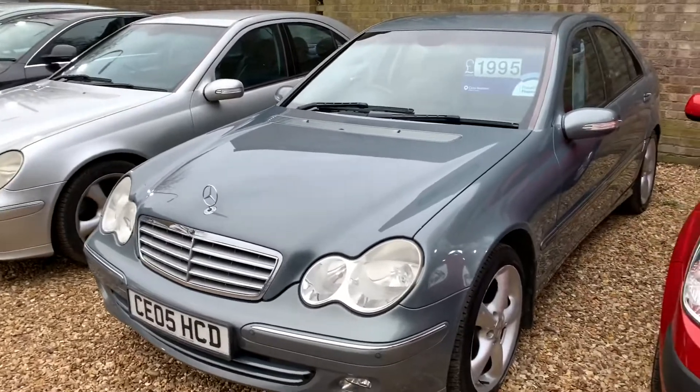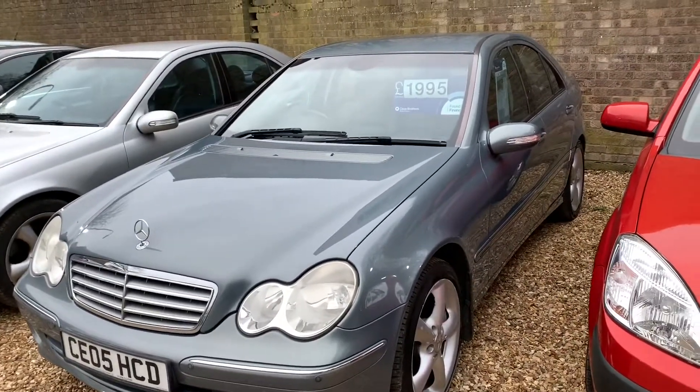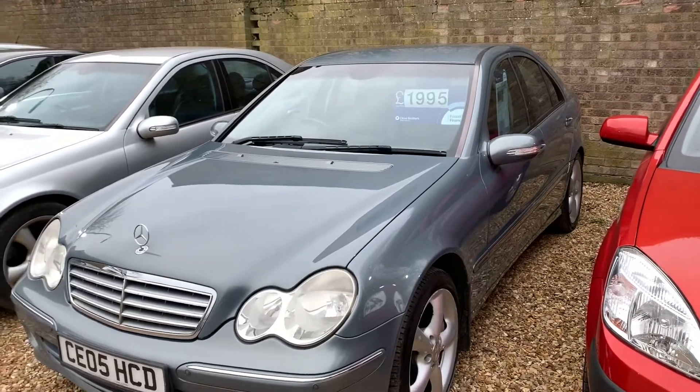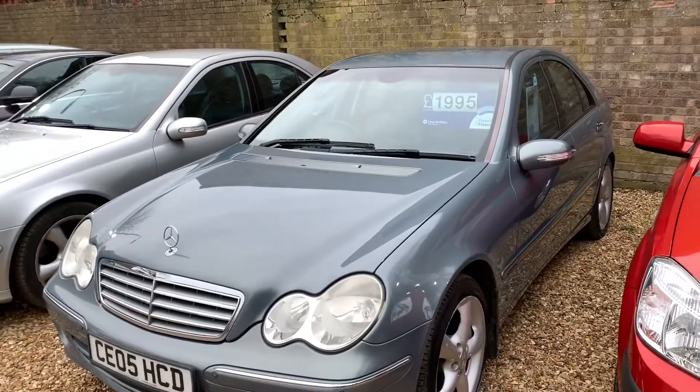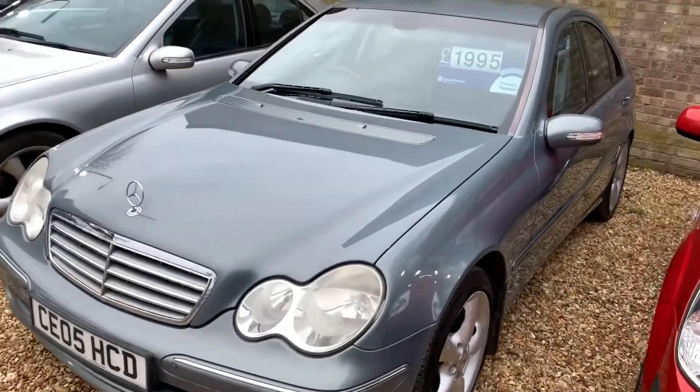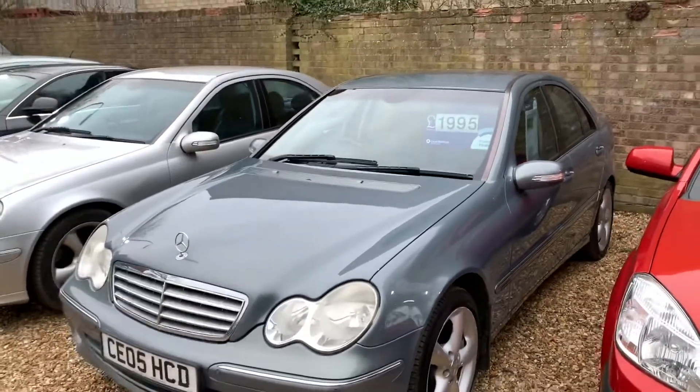We've done a bit of work on this one, as I told them I would have to do. So we've changed a couple of tyres, the vacuum pump seal, semi-carb, and pads and discs going on the front as well. It's just so that they go out right.